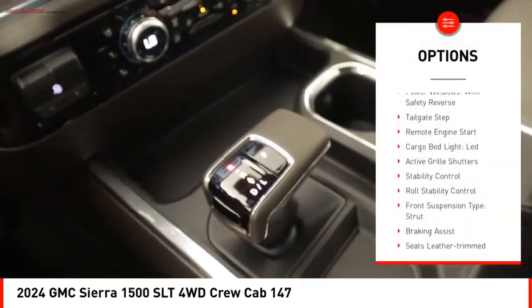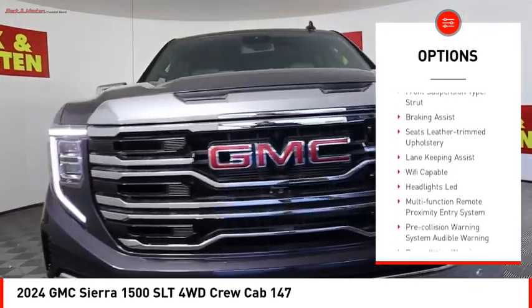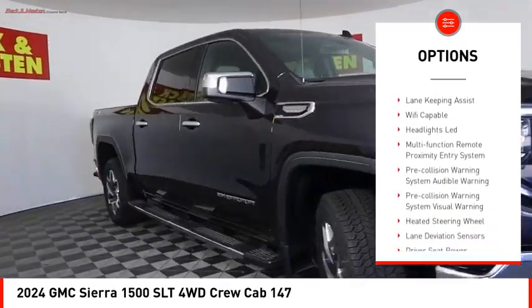Rear step bumper. Power windows with safety reverse. Tailgate step. Remote engine start. Cargo bed light, LED.